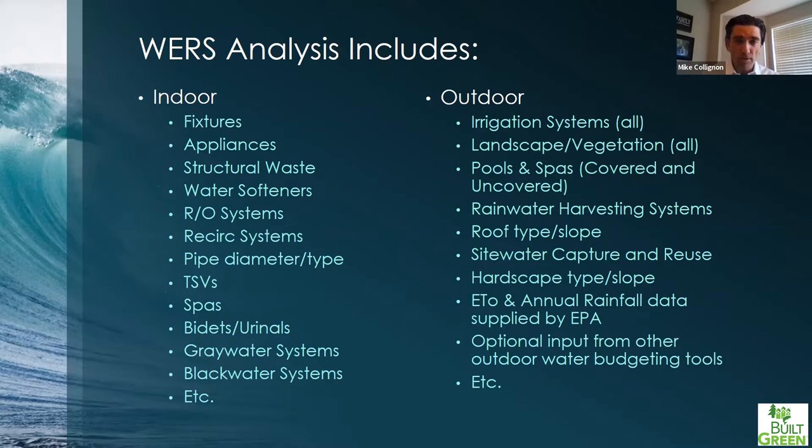Let's get into what WERS looks for. We look at everything from the lot line in — everything and anything that uses water. We may not always have an efficiency benchmark for some things, but we can quantify it and make it a one-to-one comparison between the reference home and the design home. This is critical for utilities: with energy you can put up more solar panels and produce more energy, but I haven't figured out a way to turn up a river yet. Especially out west where you have water rights issues and maybe can't pull more water, you have to be pretty precise.